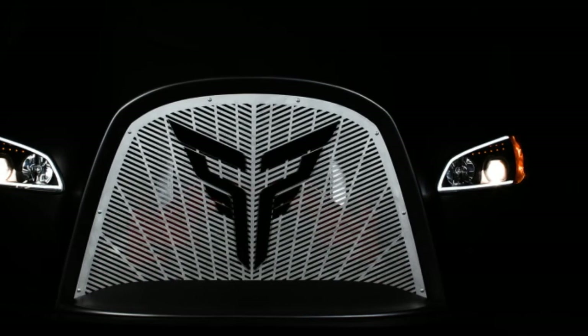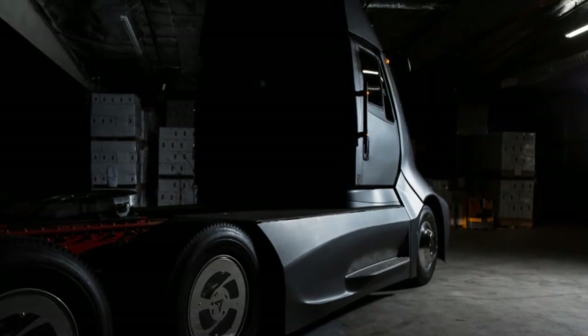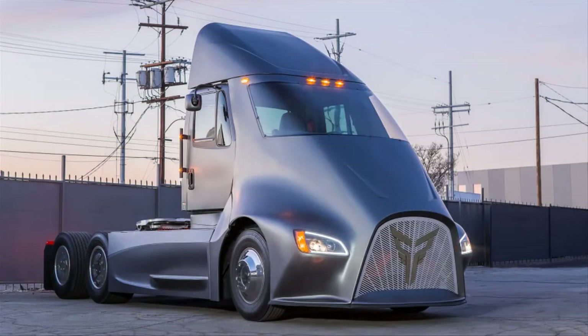There's still time for someone to take the lead in electric Semis, since Tesla quotes a 2019 production timeline for its Semi. We all know how accurate Tesla production timelines are.